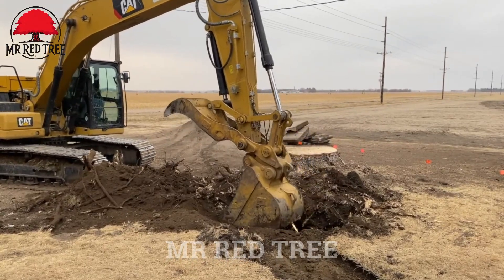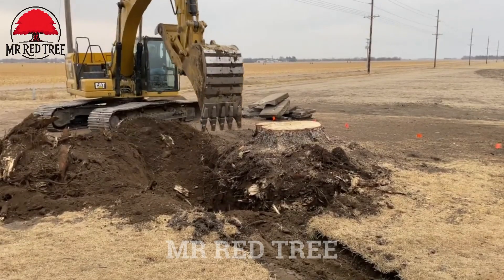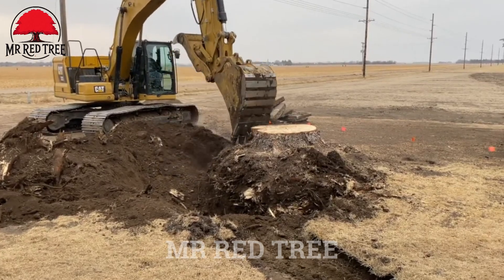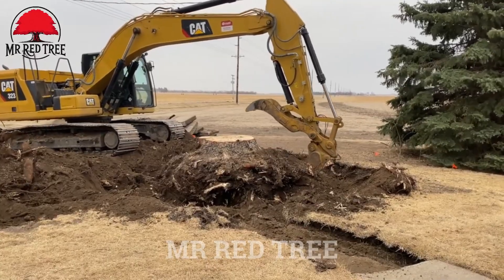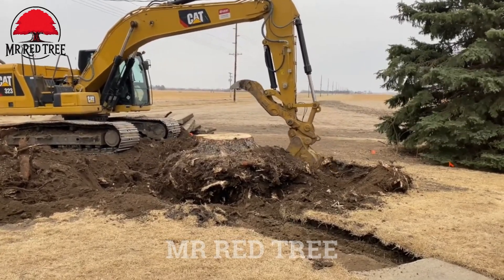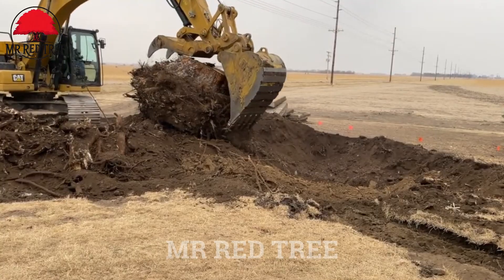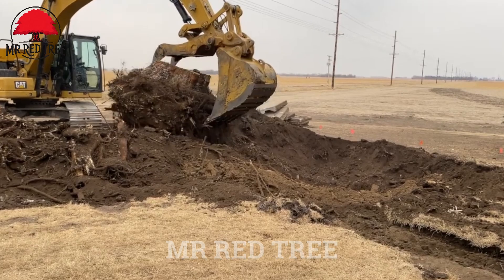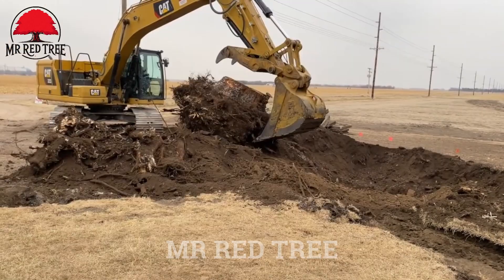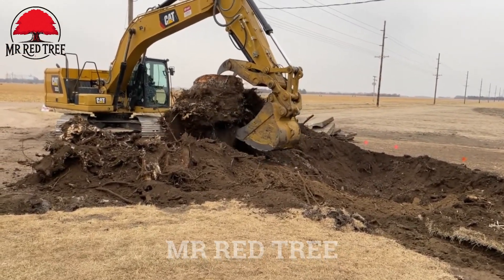Removing stumps is no longer a challenge thanks to modern machinery. If you're frustrated by stubborn stumps in your yard, instead of feeling stressed, let these steel warriors take care of it for you. If you find this video interesting, don't forget to like, share, and subscribe to our channel so you won't miss the next adventure. We aim to help you relieve stress and fatigue, just like we remove a stump. Please leave your comments so we can engage with you. Thank you very much, and see you again.